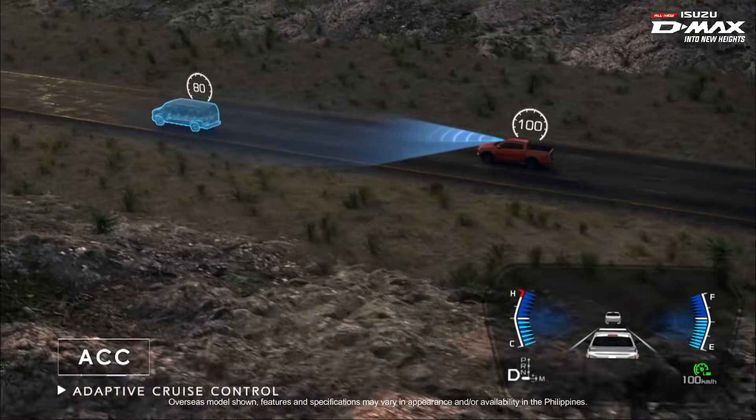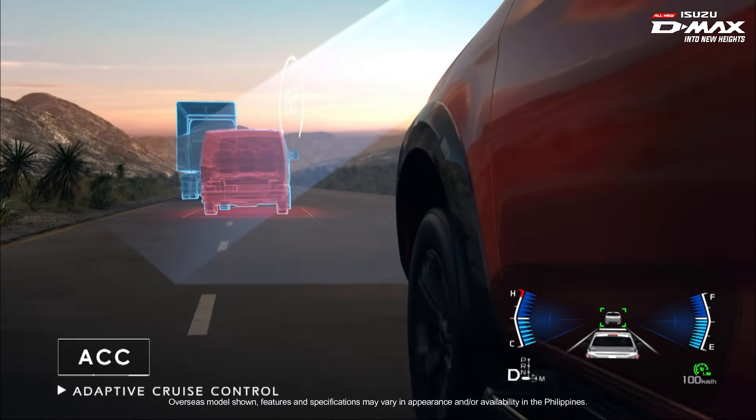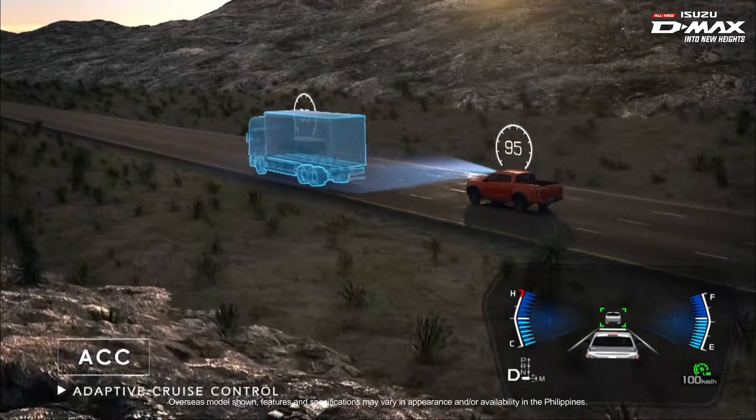The Adaptive Cruise Control System helps to detect the vehicle in front of you and will automatically adjust the speed to keep a safe distance.